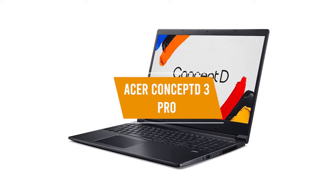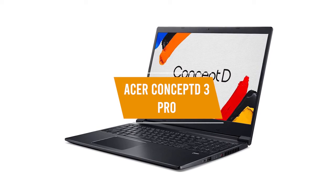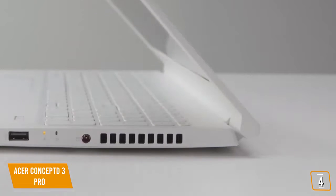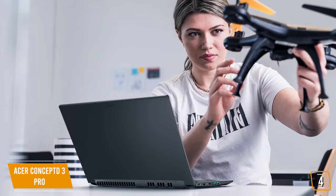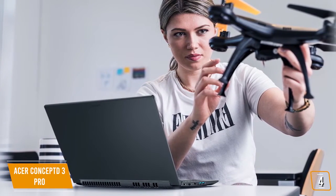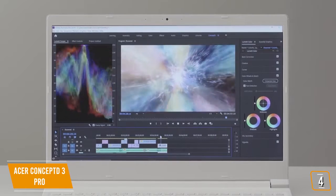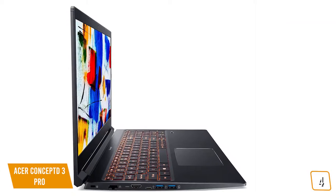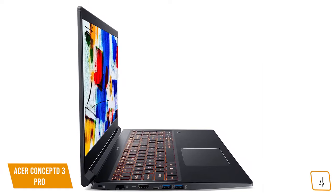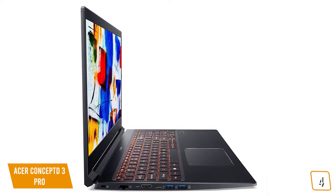The fourth product on our list is the Acer Concept D 3 Pro. This is our best creative laptop for graphic design. If you're a creative looking for a great laptop for work that requires color accuracy, the Acer Concept D 3 Pro delivers pinpoint color accuracy with a Pantone-validated display, making it a great option for your creations. Currently priced at $1,650, the Concept D 3 Pro is the creator's companion that can push the limits of your creativity.